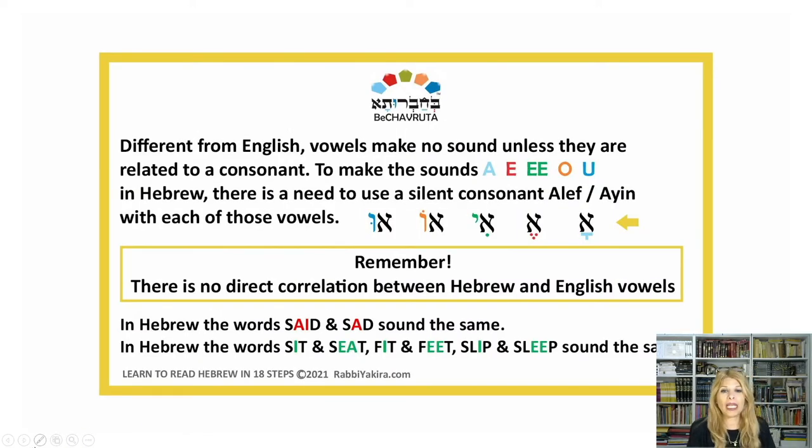Different from English, vowels make no sound unless they are related to a consonant. To make the sounds A, E, E, O, U in Hebrew, there is a need to use a silent consonant like aleph or ayin with each of those vowels. Hebrew is read from right to left, so that's going to be A, E, E, O, U.